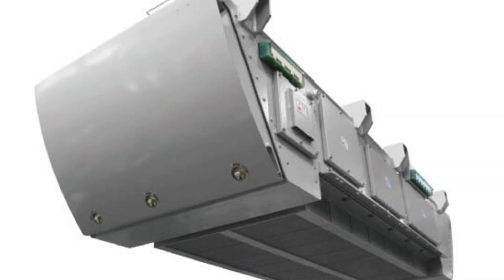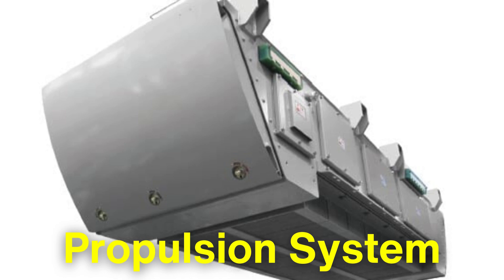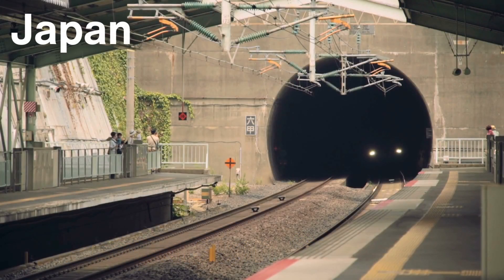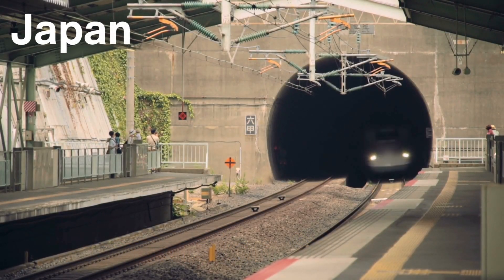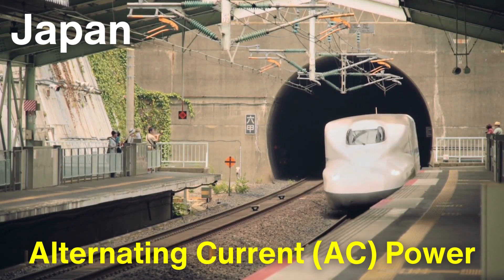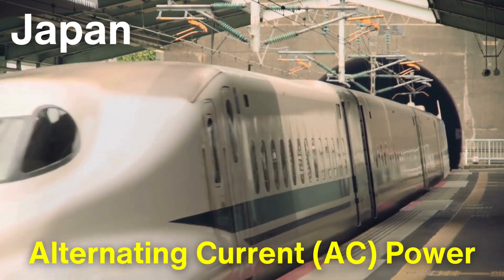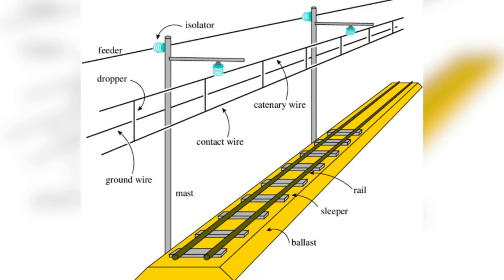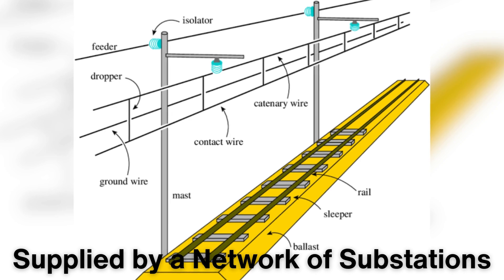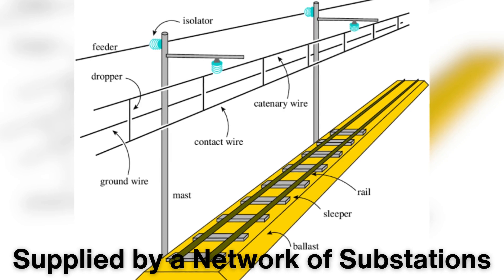At the heart of the bullet train's incredible speed is its propulsion system, which is generally powered by electricity drawn from overhead lines. In Japan, high-speed trains like the Shinkansen use a technology called alternating current power, which enables large amounts of electricity to be efficiently transmitted over long distances. The power is supplied by a network of substations positioned along the train's route, which deliver electricity to the train through overhead pantographs.